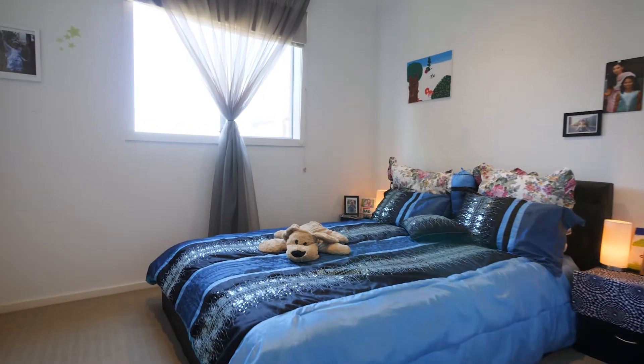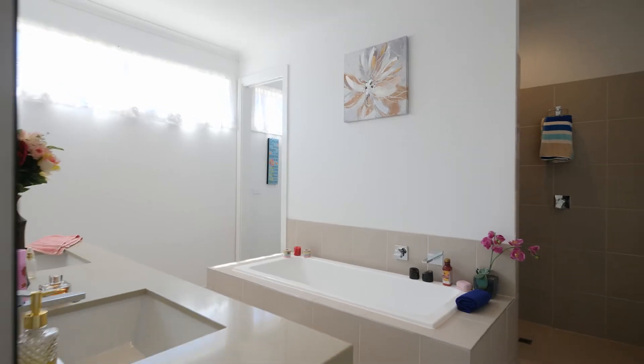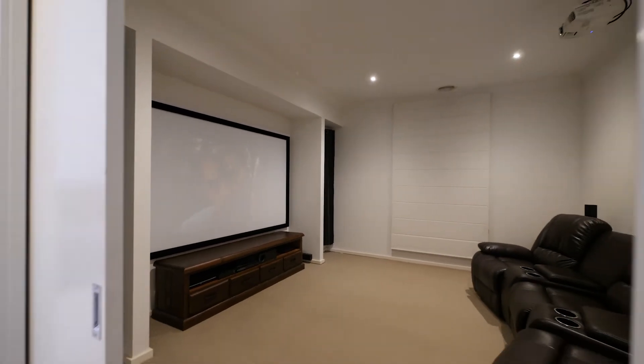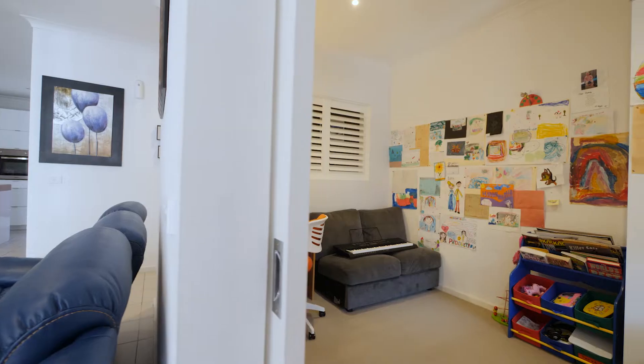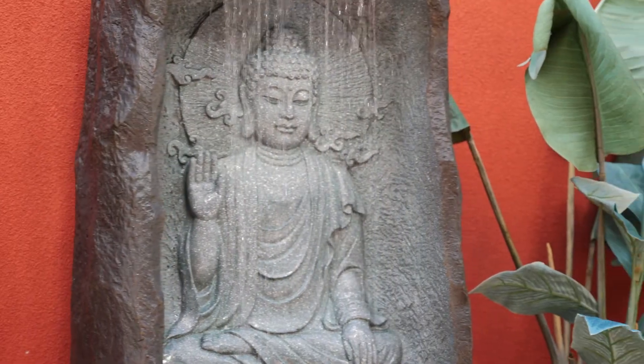Other main features are high ceilings, evaporative cooling and ducted heating, internal access, downlights, inbuilt speakers, security cameras around the house, water feature, and low maintenance garden.